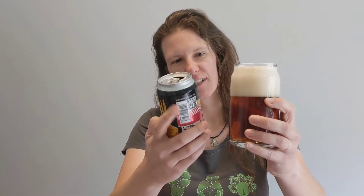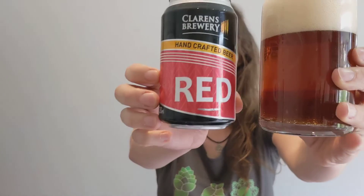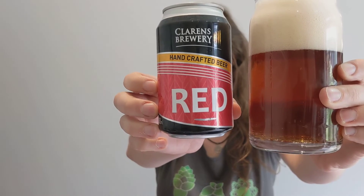Look at that beautiful colour. What a perfect Red Ale — it just looks delicious. Look at that wonderful head also.